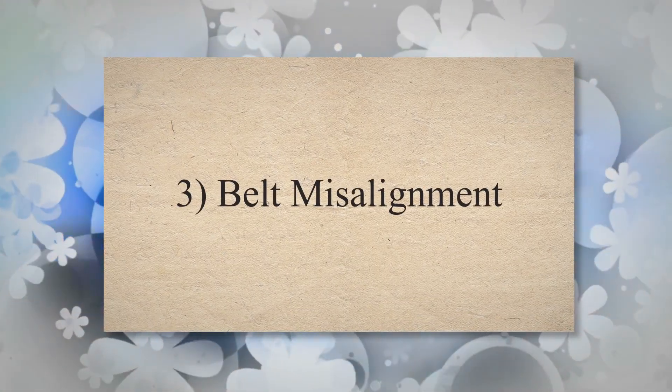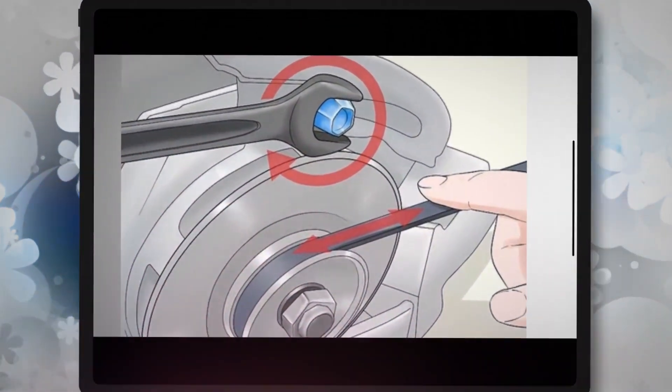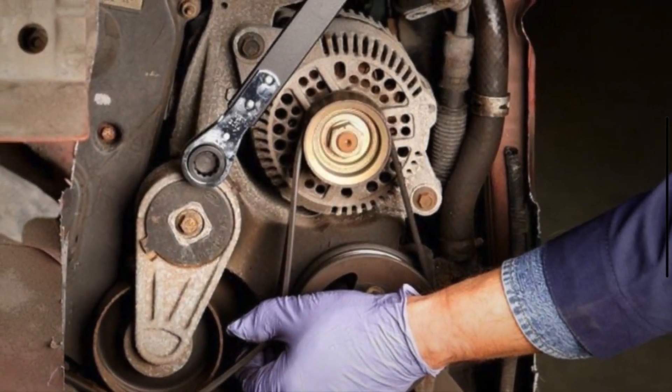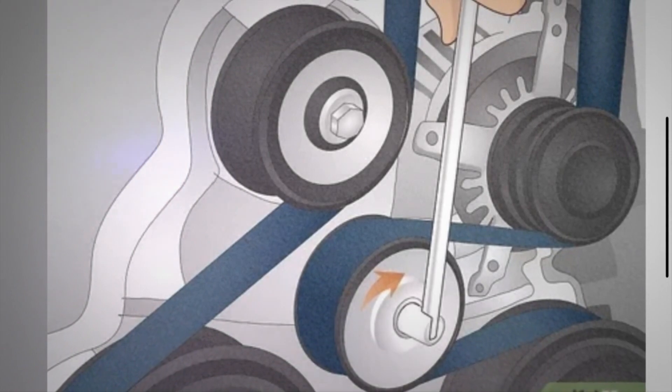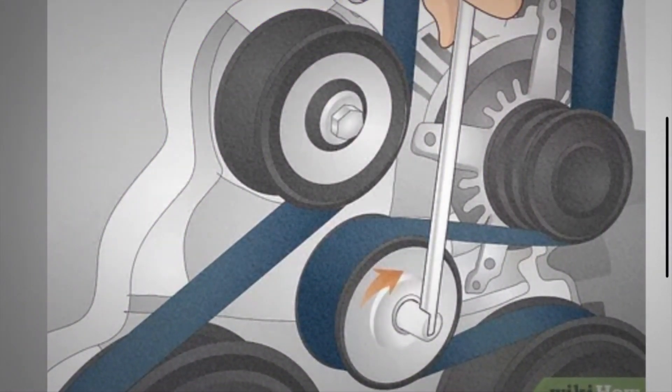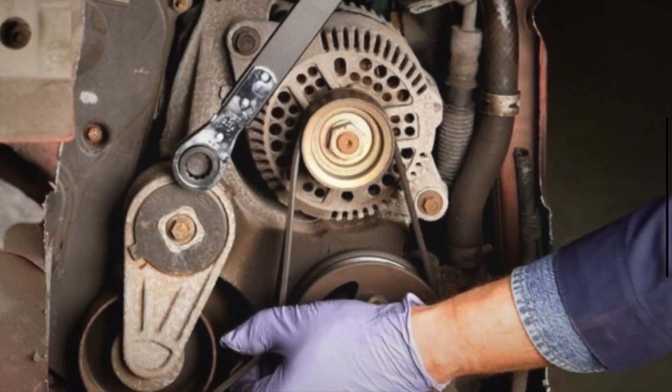3. Belt misalignment. A worn or faulty tensioner may fail to maintain proper alignment of the drive belt. This can cause the belt to slip off the pulleys or become misaligned. A misaligned belt may lead to decreased performance of engine accessories and potential damage to other components.